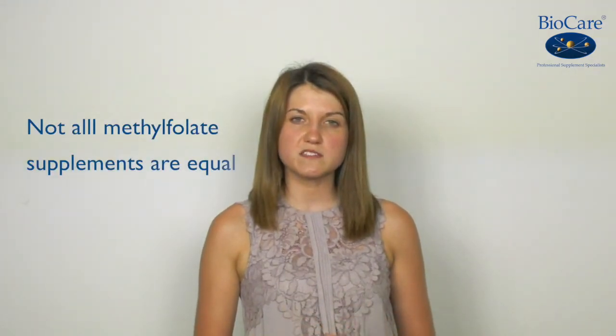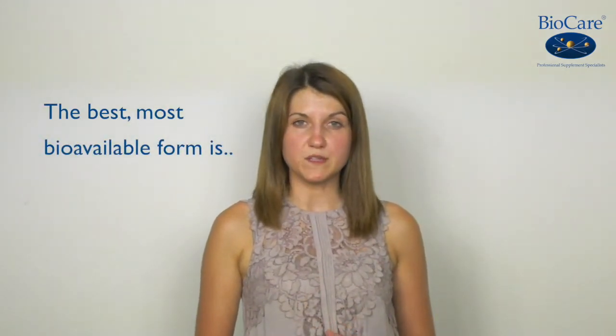But not all methylfolate supplements are equal. The best and most bioavailable form available in supplements is called quatropholic. So what makes quatropholic so effective?